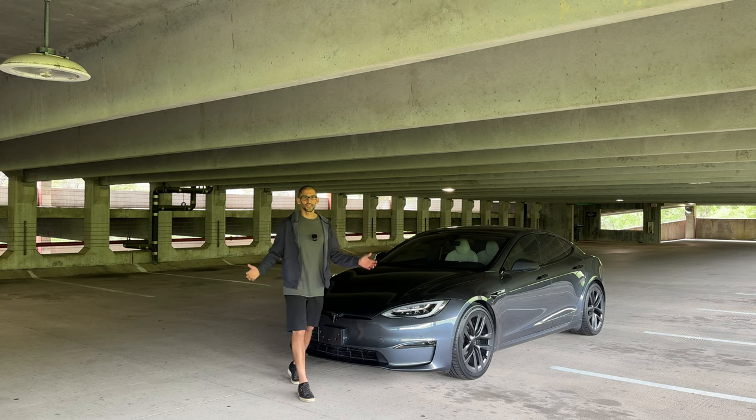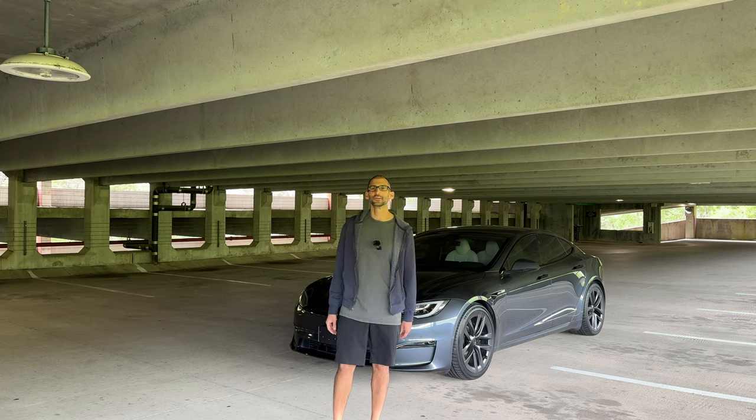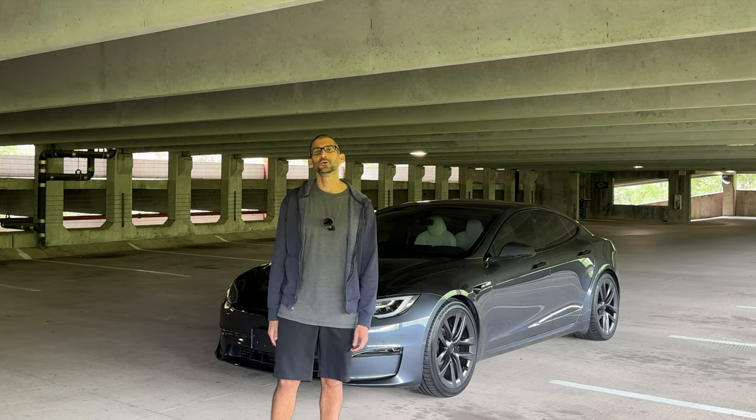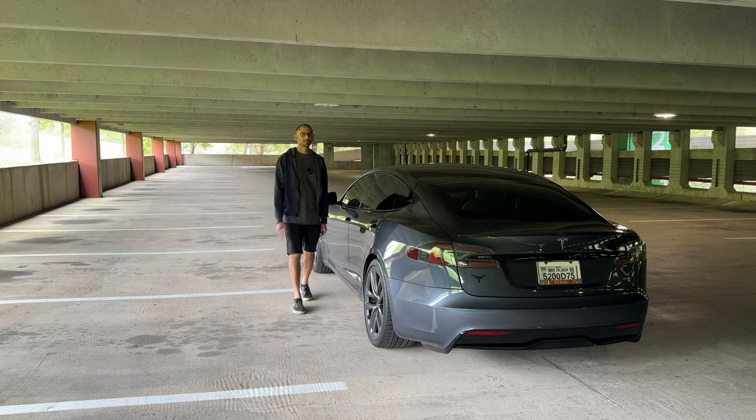Since I just got this, I don't even have a clue of what a thousand horsepower really feels like. All I can tell you is this is very, very, very quick.